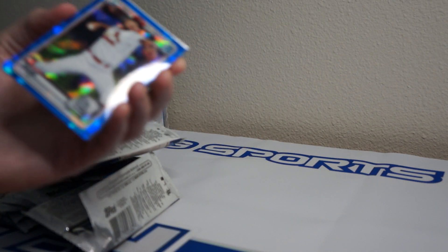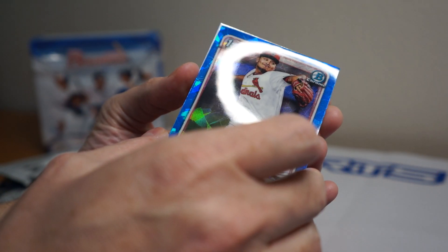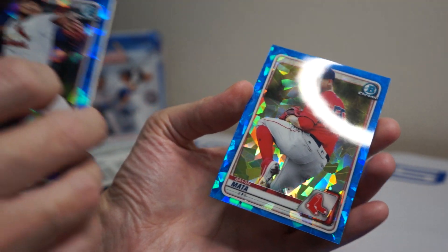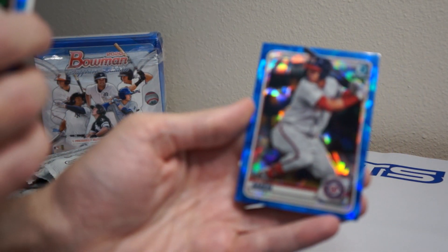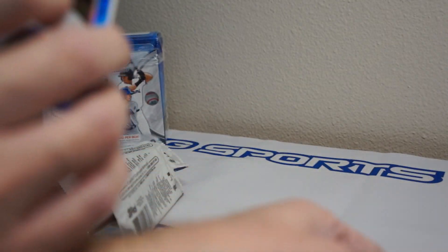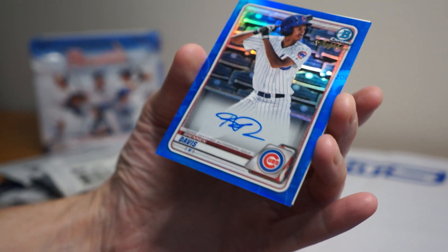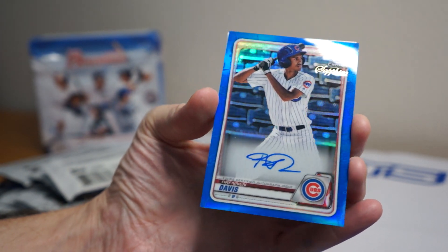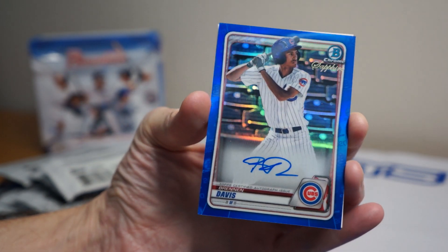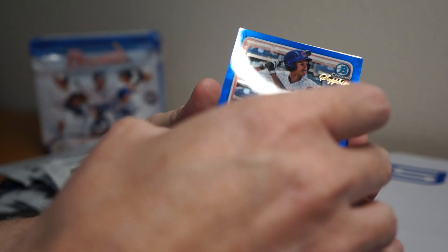Okay, so it is the second card behind this — Brian Mata, and Luis Garcia behind Mata. Let's see what the auto is — just gonna flip it. Brennan Davis. So you can see the base autos do not have that sapphire look for whatever reason — I believe all the colored parallels do, so that's pretty cool.